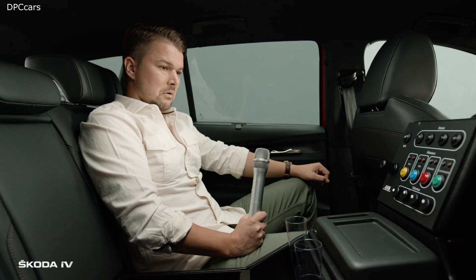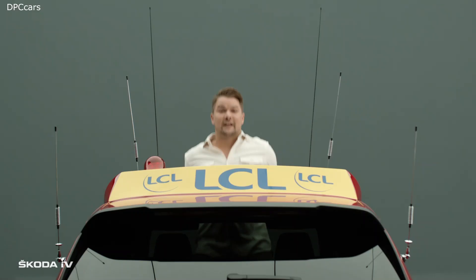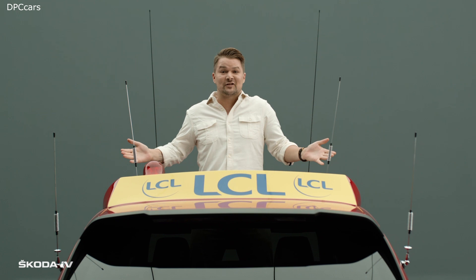But he doesn't just sit here. He even stands here to signal to the peloton to begin the stage. On y va!